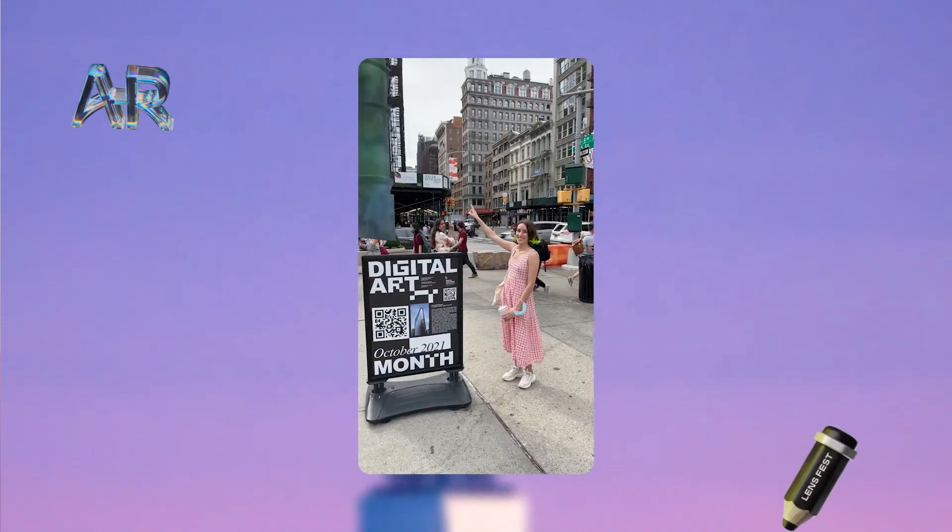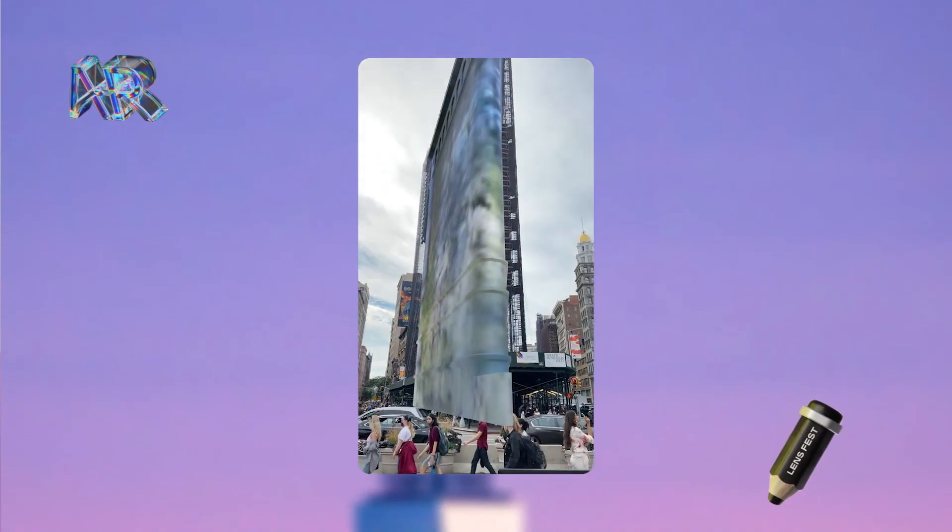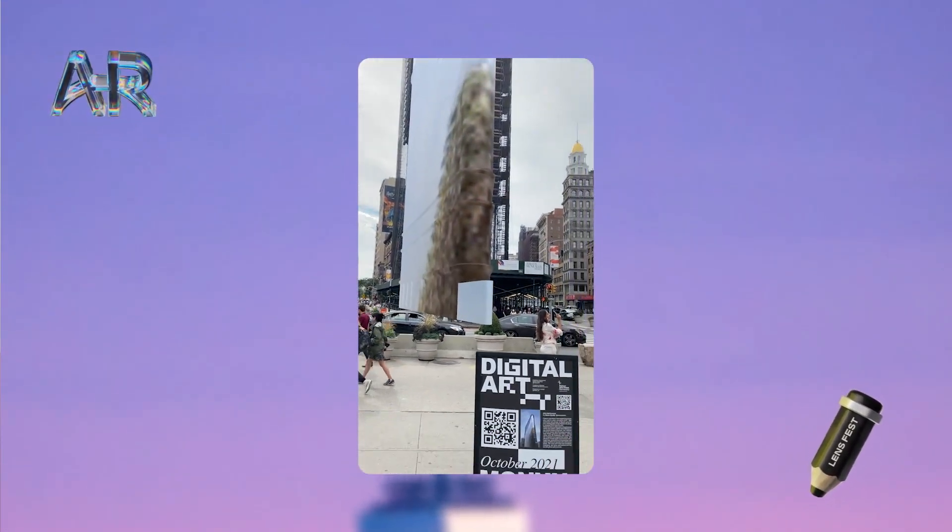As a personal example, I wanted to learn more about location-based AR experiences. I participated in a local New York City art fair and utilized the Flatiron landmarker template to make a submission based on augmenting that building. Even though I kept the lens concept simple, I learned a lot and in a short amount of time.